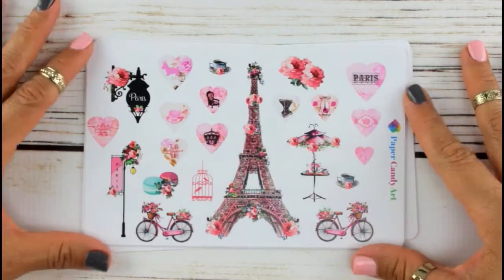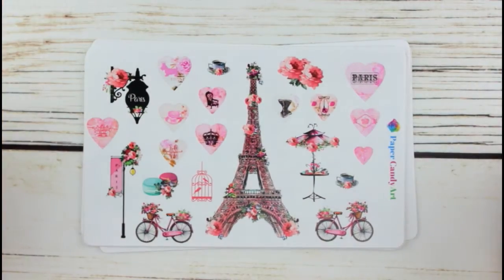I love me some Paper Candy Art already — first time ordering from her and yes, I will be ordering more.